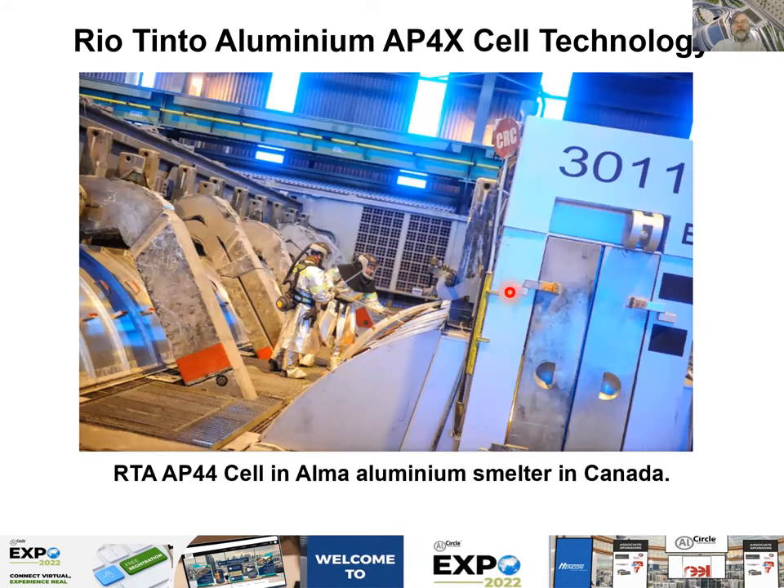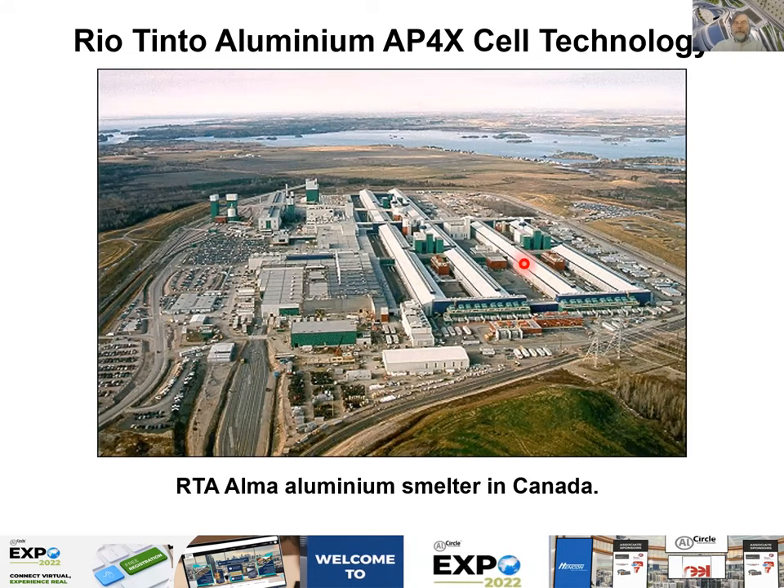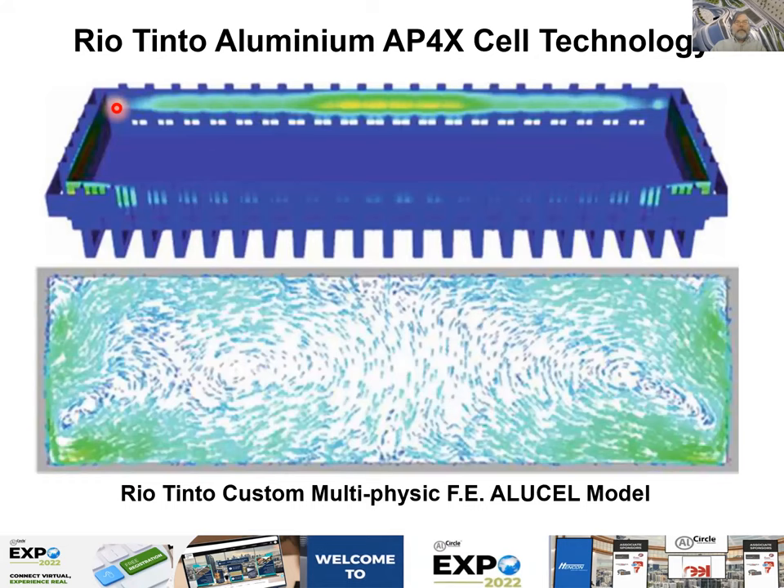The AP44 prototype used a wider pot shell than AP30 to AP40. Prototyping was done at the Alma smelter. With the flow solution coupled to the temperature, you can see higher temperature in the middle downstream and higher temperature in the corners upstream. The ANSYS AP44 model was developed specifically because they moved the wall outward and took advantage of the extra space to have a longer anode, while keeping the stub geometry the same — making the anode quite asymmetric.